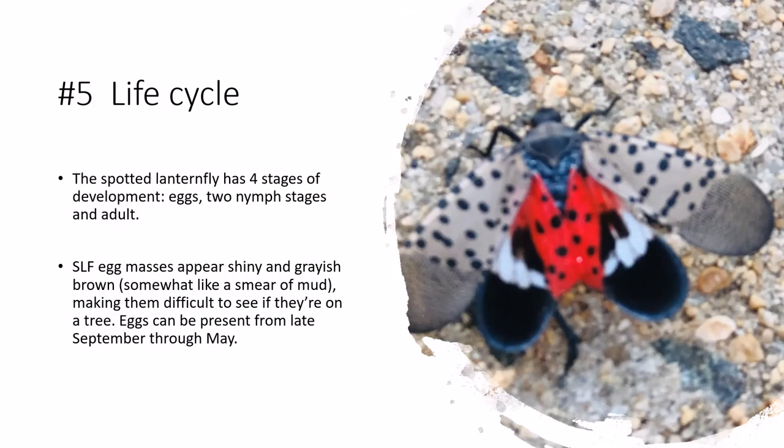The Spotted Lantern Fly has four stages of development: eggs, two nymph stages, and adult. SLF egg masses appear shiny and grayish-brown, somewhat like a smear of mud, making them difficult to see on a tree. Eggs can be present from late September through May.